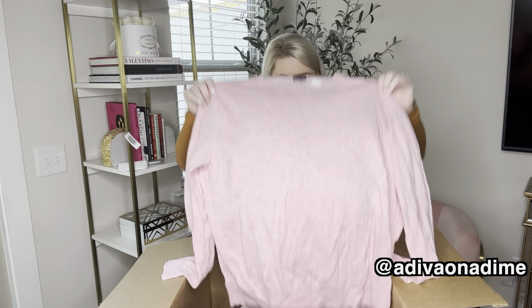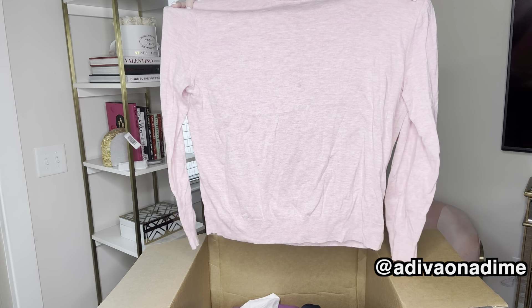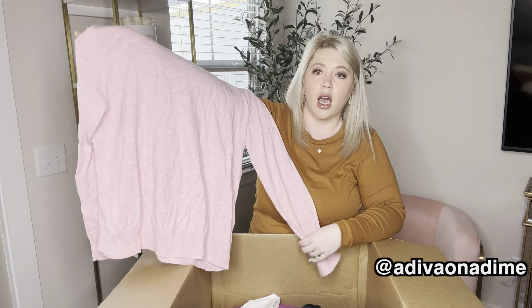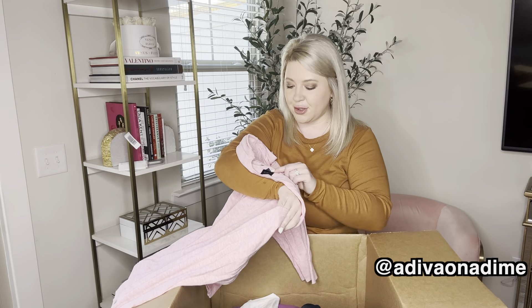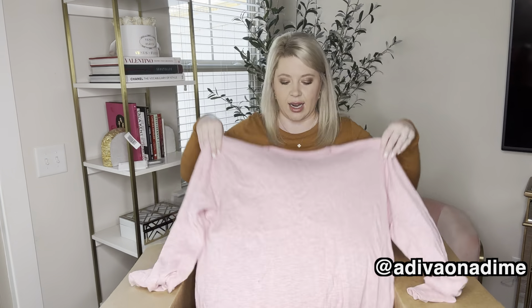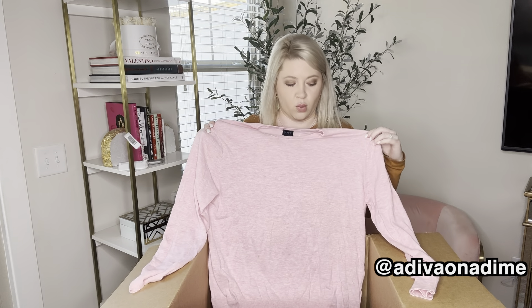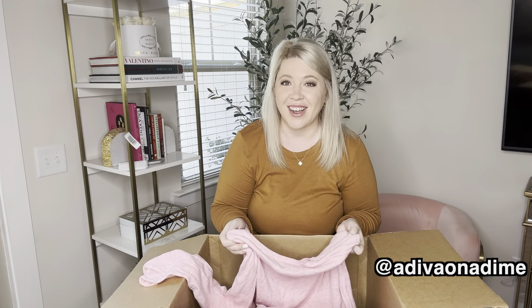And we're back to sweaters. However, I'm going to say this is men's because Corey has one just like this and the same color. It's also a size large and it looks just like Corey's. I also think this is a little bit bigger than like a women's size large. So men's, women's — it doesn't matter. They all sell.